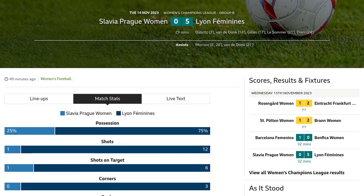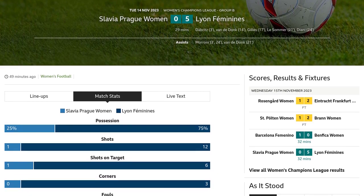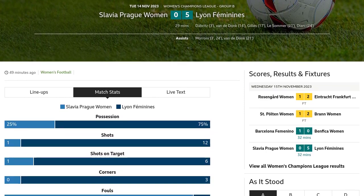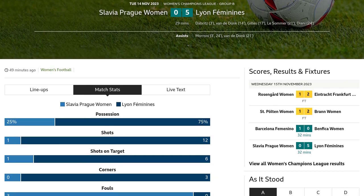Wendy Renard from Lion Feminines takes a shot from outside the box, but it goes high and wide. Tough luck there. Lion Feminines takes the lead — Vanessa Gillis scores a brilliant header from close range, finding the top right corner after a corner kick.